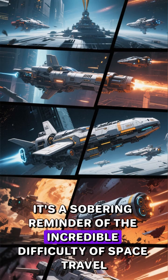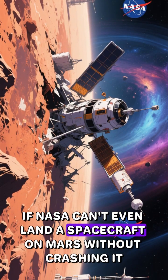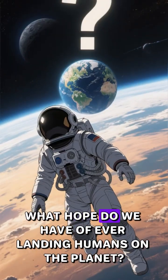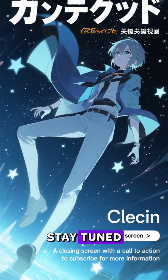It's a sobering reminder of the incredible difficulty of space travel. If NASA can't even land a spacecraft on Mars without crashing it, what hope do we have of ever landing humans on the planet? For more space travel disasters, stay tuned.